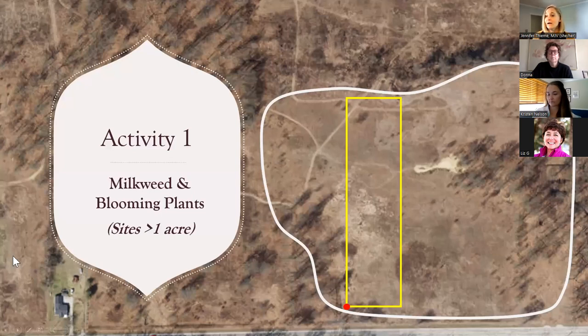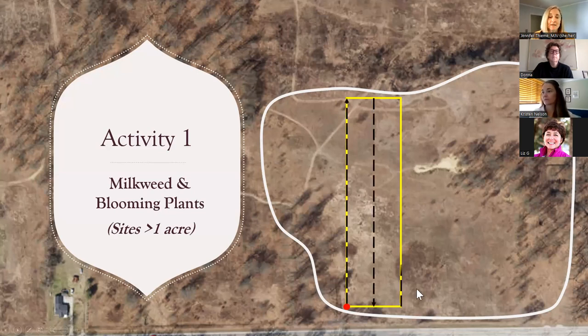Activity one has a lot of walking involved. If you have a standard rectangle shape, you'd have your starting point at the southwest corner of your plot and sample all along one edge, then walk over and sample down the middle — we call these transects. You sample up one transect, down another transect, then scoot over to the other long side and sample halfway up it. That gives you 100 subplots. If this is your site size and you're doing activity one, it's nearly half a mile of walking, so be prepared with water, sunscreen, and a hat.